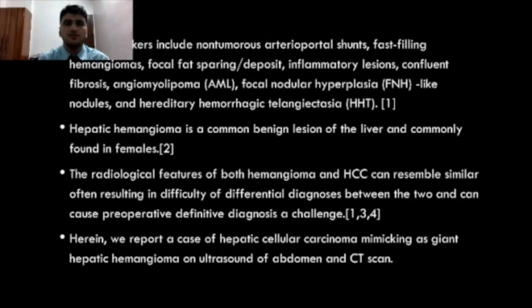Hepatic hemangioma is a common benign lesion of the liver and commonly found in females. The radiological features of both hemangioma and HCC can resemble each other, often resulting in difficulty of differential diagnosis between the two and can cause a preoperative definitive diagnosis challenge. Herein we report a case of hepatocellular carcinoma mimicking a giant hepatic hemangioma on ultrasound of abdomen and CT scan.